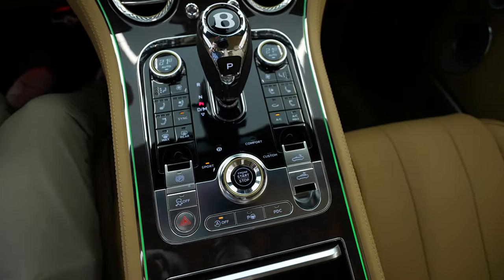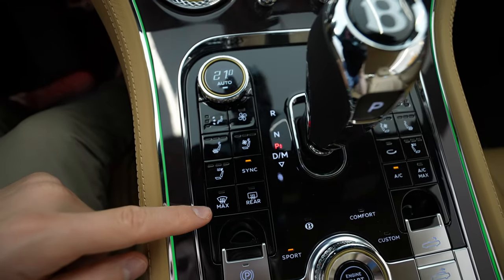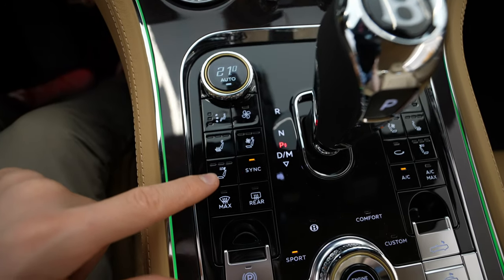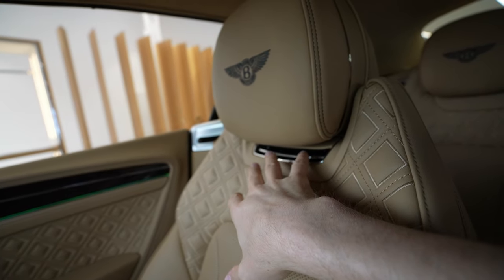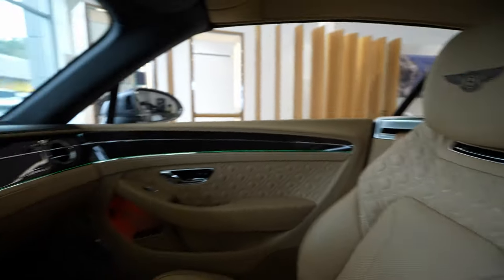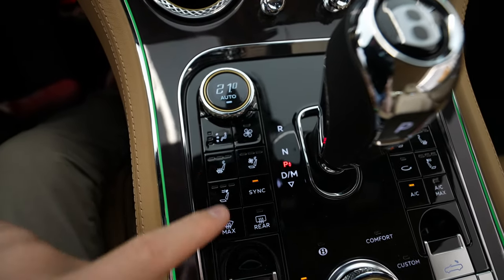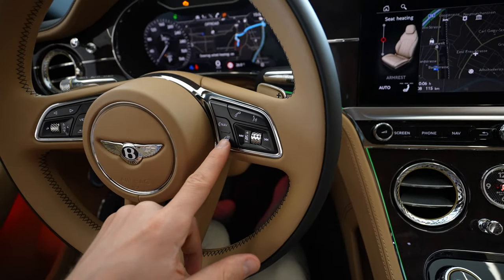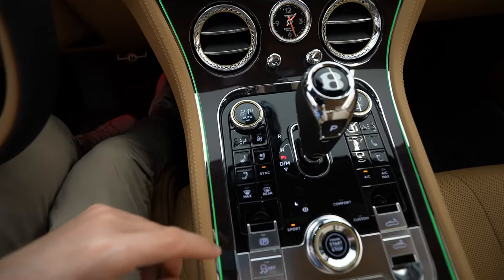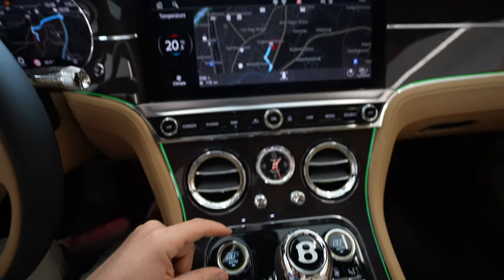Every time you change the driving mode, the air suspension will also adjust accordingly. For the climate system, you can synchronize it. The car comes with heated vans — hot air comes from the upper side. You also have ventilated seats, which is awesome, and heated seats of course. The heated steering wheel button is on the steering wheel.